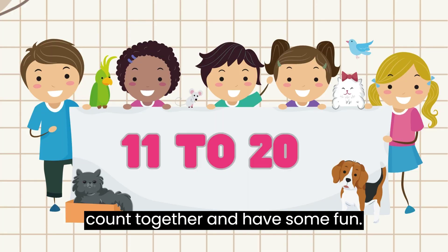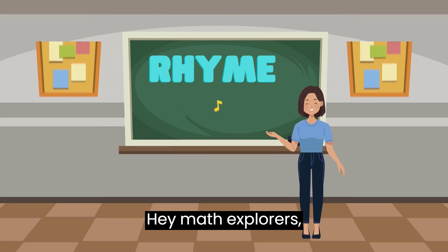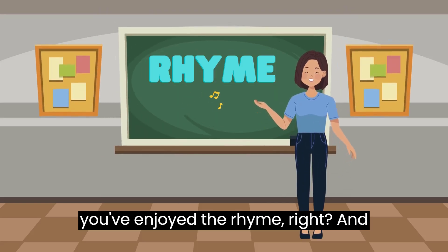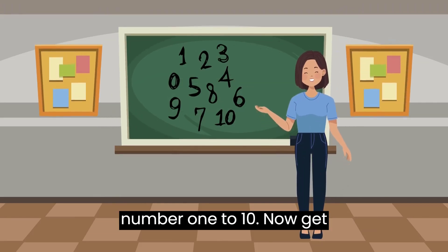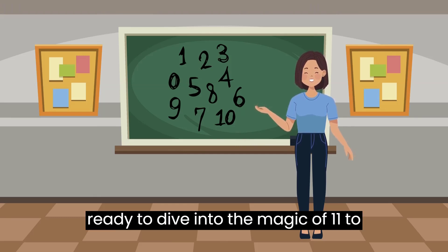Let's count together and have some fun. Hey, math explorers! You've enjoyed the run, right? And by now, I know you all have learned the numbers 1 to 10. Now, get ready to dive into the magic of 11 to 20.